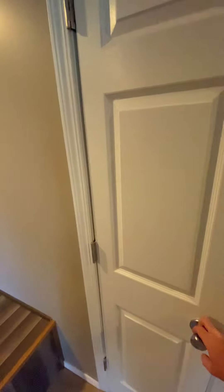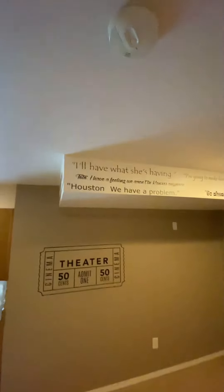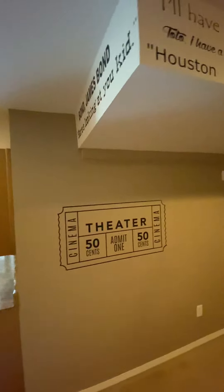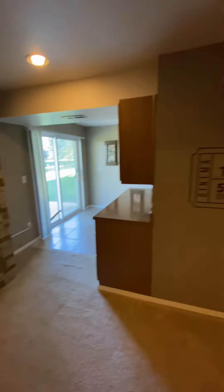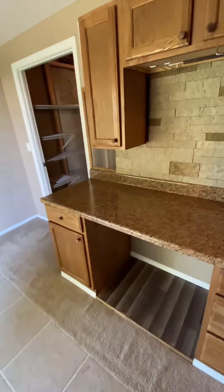Very well done. Here's your utility hookup. They have movie quotes up here — this is neat. And then there's a movie snack station.